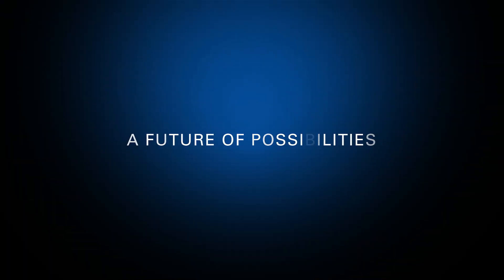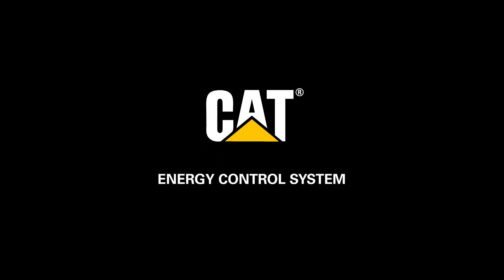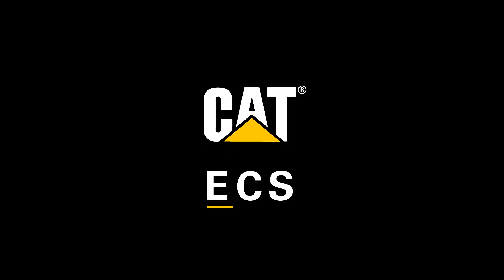A future of possibilities. One energy solution. The CAT Energy Control System — ECS.